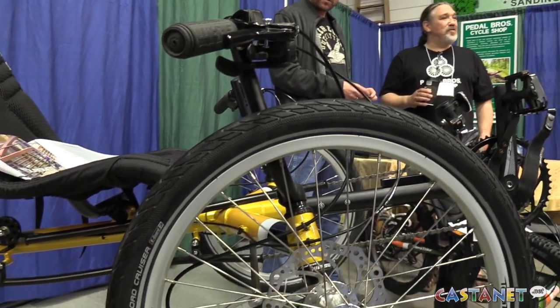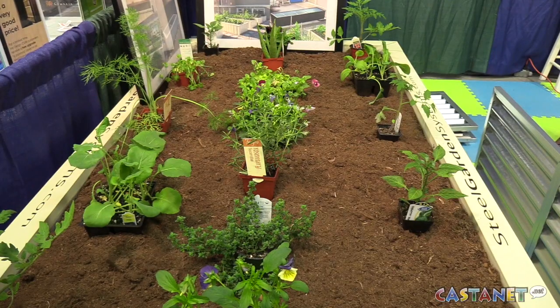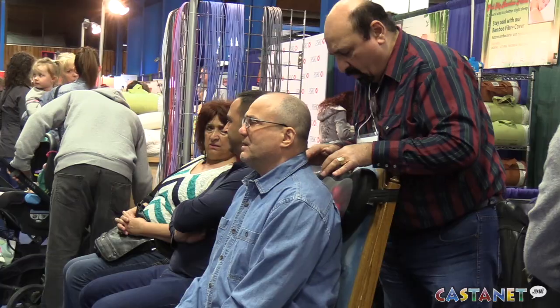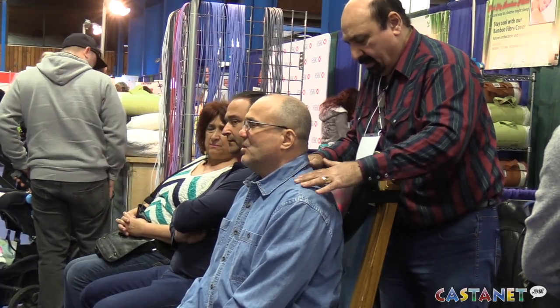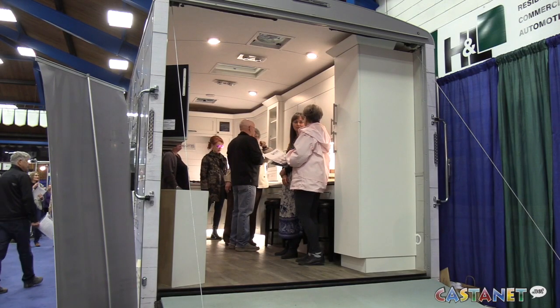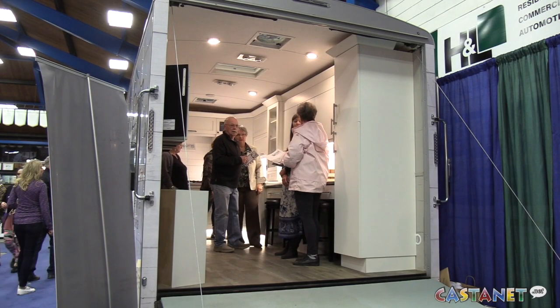There are three or four exhibitors that are doing solar energy for your homes, which is really interesting for people who want to actually try to make some electricity and sell it back to the grid. So there are three or four businesses here that focus on that.